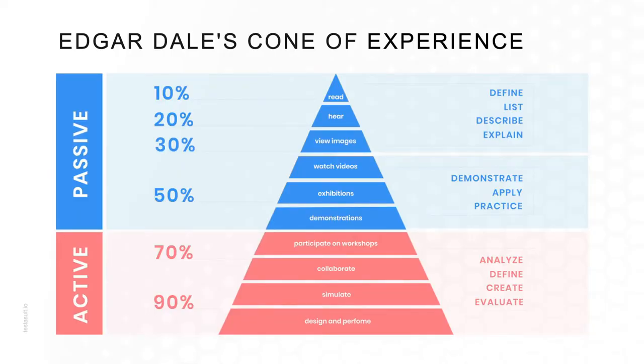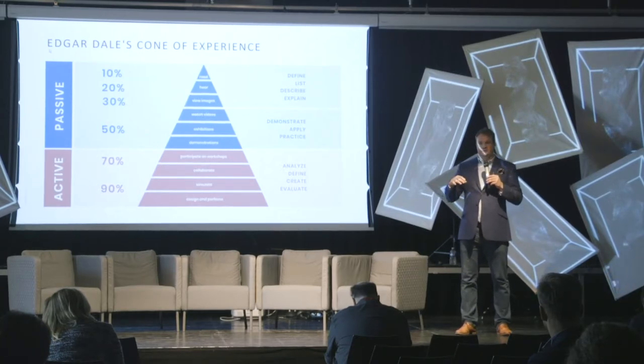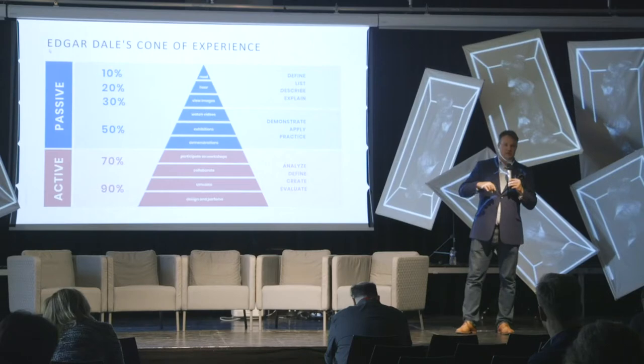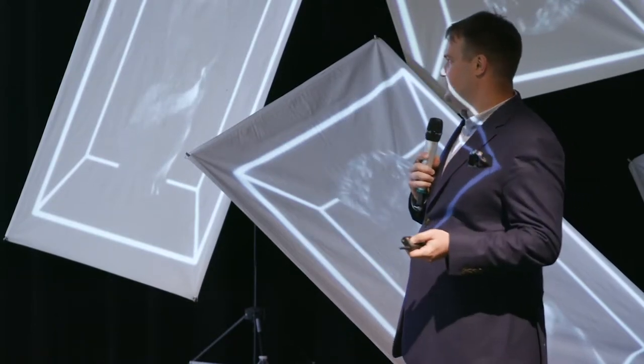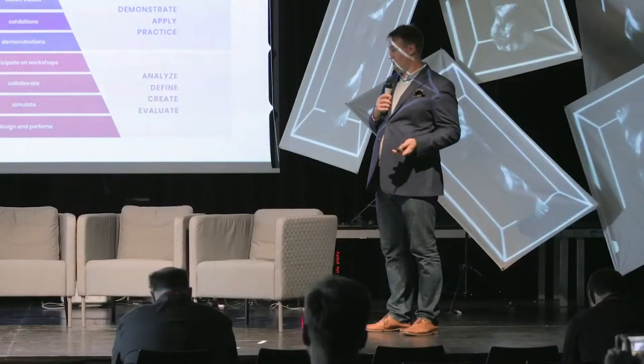Having participated in an exhibition or gone through a demonstration, we can take a complex device and explain to another person how it works, how to use it, and how not to. But if we move into active learning — which is what XR is bringing to the world — we can have a full hands-on experience. With that, we can analyze information, retell it, and become information generators, possessing the entire ability to explain a device, product, or service.